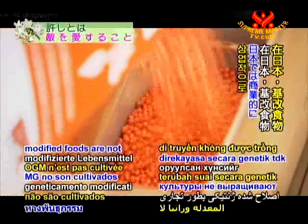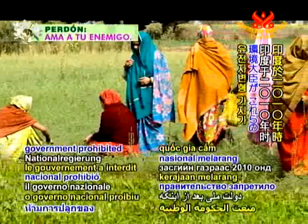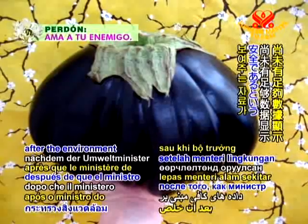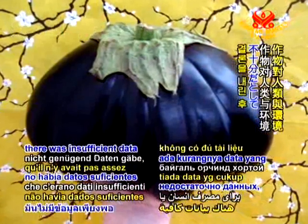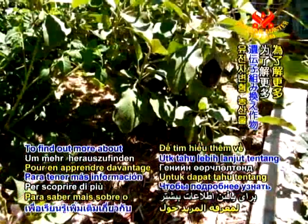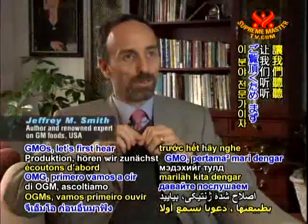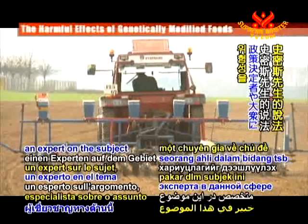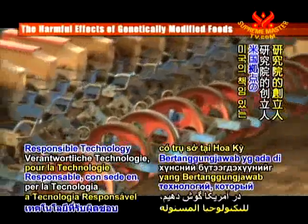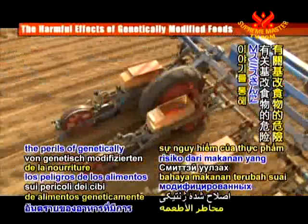In Japan, genetically modified foods are not grown commercially. In India, the national government prohibited the planting of GM eggplant in 2010 after the Environment Minister concluded there was insufficient data showing that the crop is safe for human consumption or the environment. To find out more about the inherently hazardous process of producing GMOs, let's first hear from Jeffrey M. Smith, an expert on the subject and founder of the US-based Institute for Responsible Technology, which informs policy makers and the public about the perils of genetically modified foods.